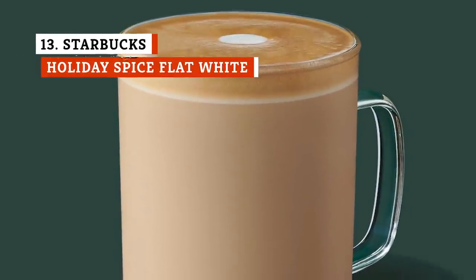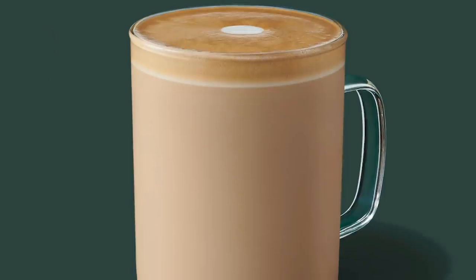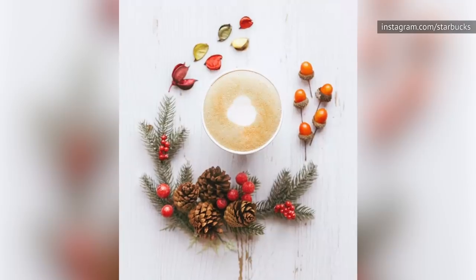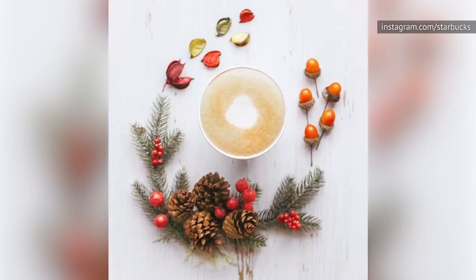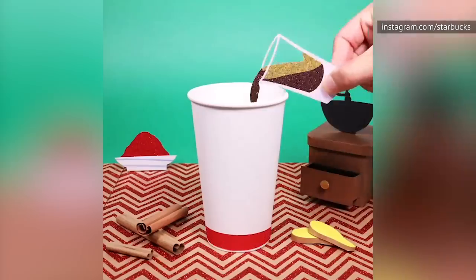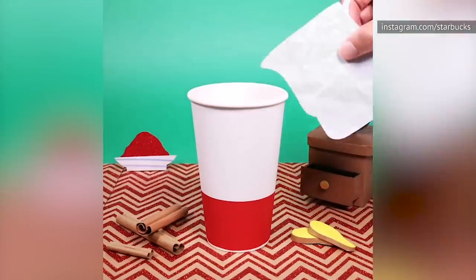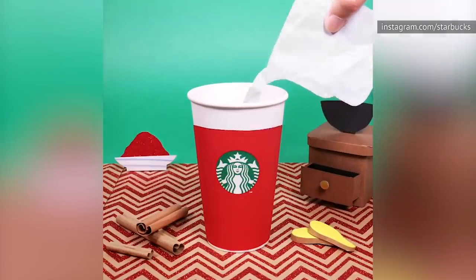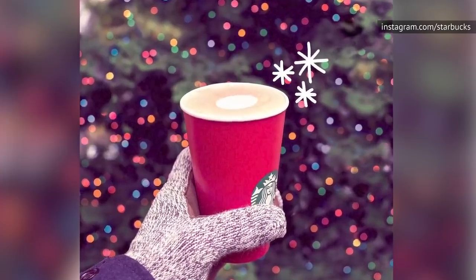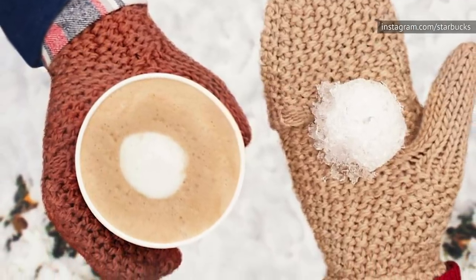Considering you can now get a flat white on Starbucks' regular menu whenever you want, it does take the luster off its holiday edition, the Holiday Spice Flat White. Geared more towards caffeine heads than festive drinkers, the flat white contains two shots of ristretto, or basically more concentrated espresso shots. It also contains steamed milk and a collection of holiday spices like nutmeg, ginger, clove, cinnamon, etc. It's quite tasty and a nice pick-me-up in the morning, but it's also nothing to jingle your bells about.